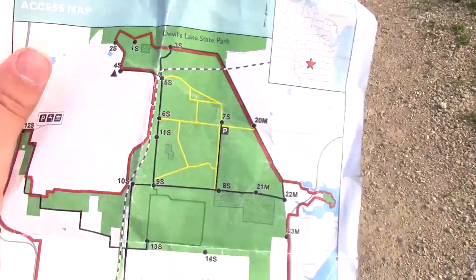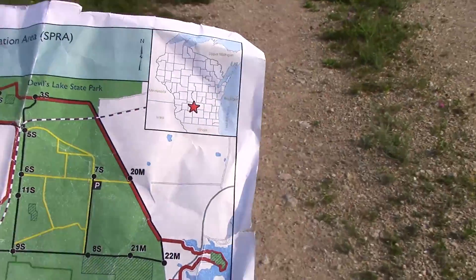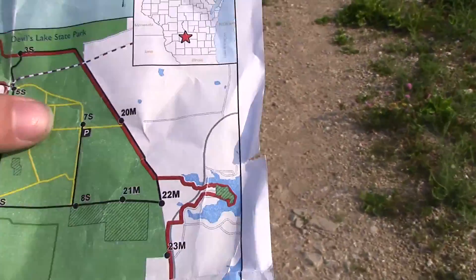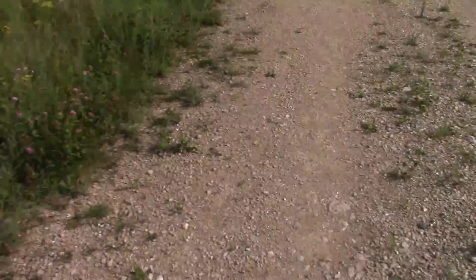I just found a spot to park at the Sauk Prairie recreational unit. Not gonna lie, this place is kind of a labyrinth to navigate, especially if you don't have a map. It's kind of sketchy. We're on the yellow trail right now according to the map, going north. We're going to walk around and see if there are any structures we can find and take a look inside.